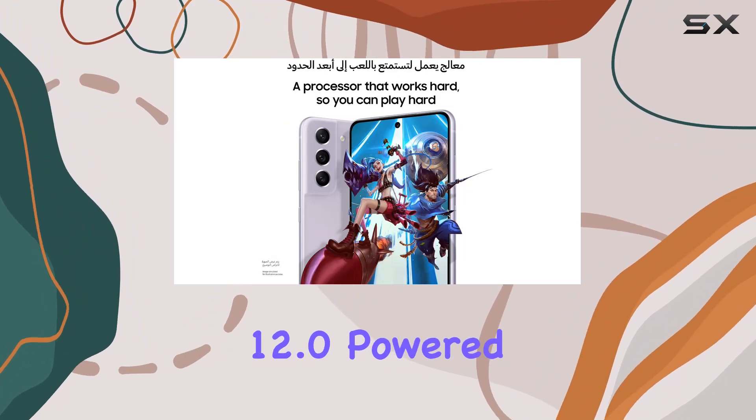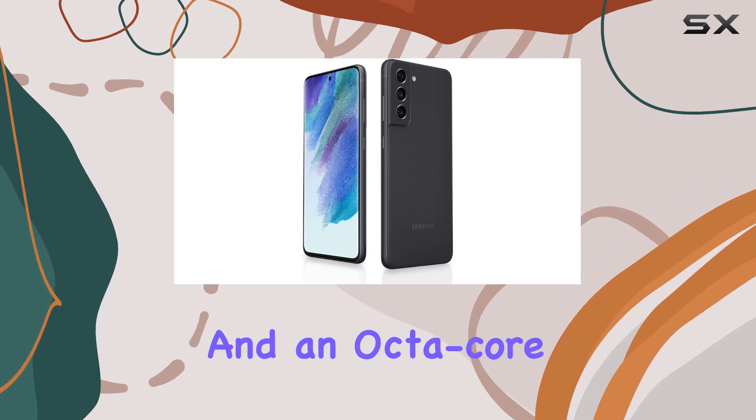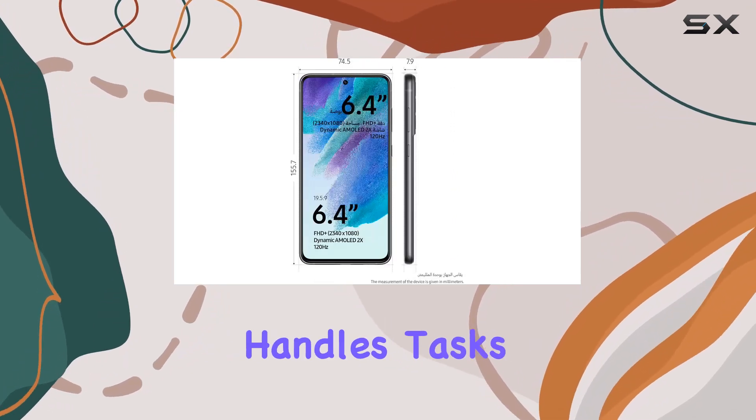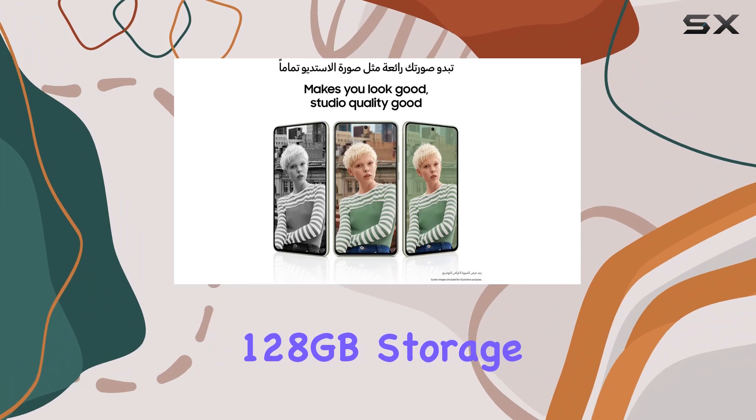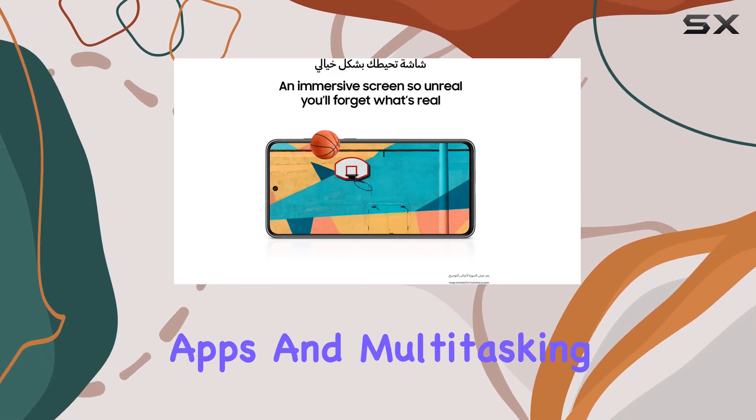Running on Android 12.0, powered by the Exynos 2100 chipset and an octa-core CPU, this phone handles tasks seamlessly. The 128GB storage and 8GB RAM provide ample space for your apps and multitasking needs.